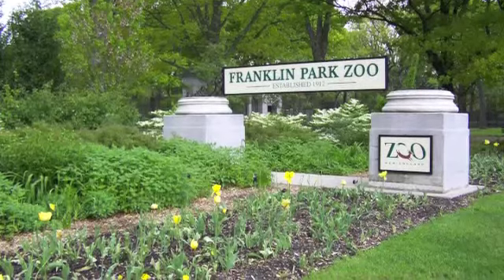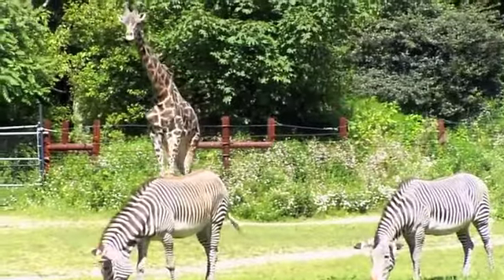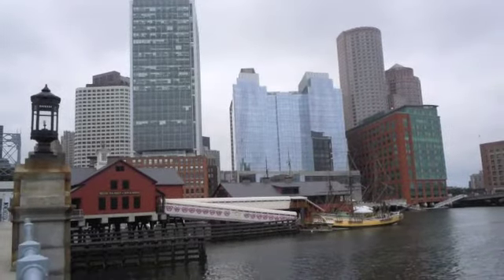Wrap up your visit with a trip to the Franklin Park Zoo, where you'll see animals like giraffes, zebras, and gorillas up close and personal. It's all right here in Boston.